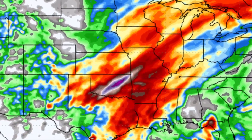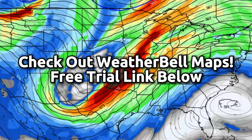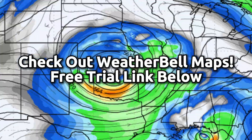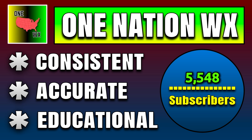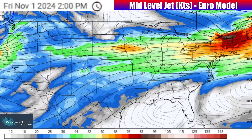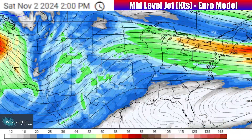By the way, I wouldn't be tracking any of this weather pattern as accurately if it weren't for the awesome weather model maps that I accessed from the Weather Bell Company. Make sure to check out the free trial link below in the description if you want those maps for yourself. Also, if you are new to this channel and you want more consistent, accurate, hype-free, educational weather forecasts, make sure you hit that subscribe button down below right here on YouTube.